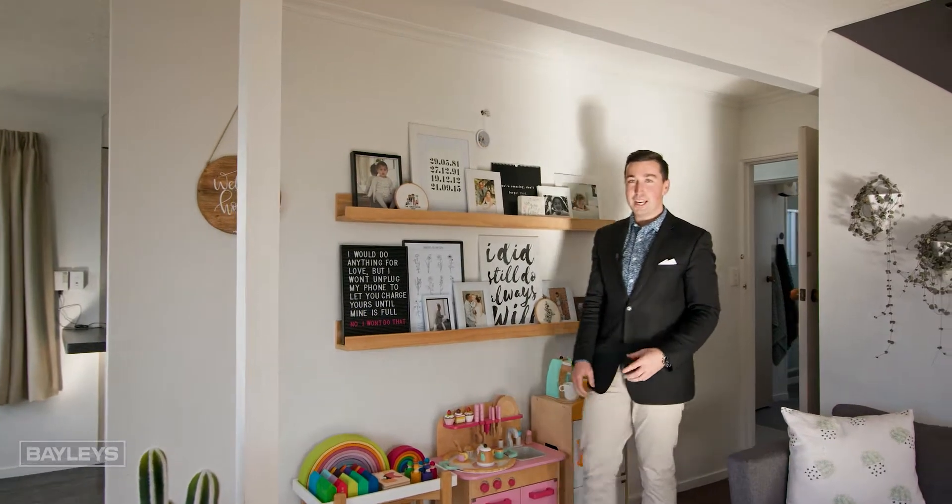If you wish to view this fabulous home, give me a call today. I'm Nick from Baileys and you have a wonderful day.